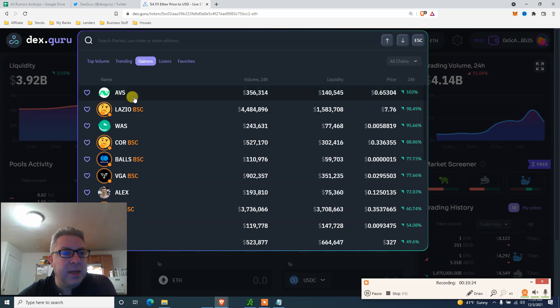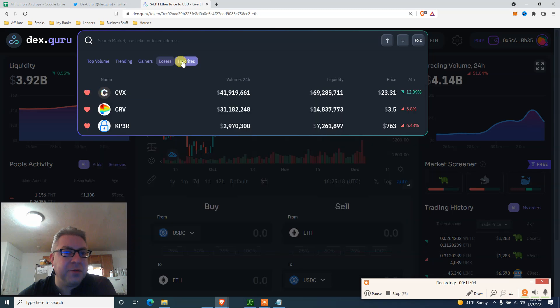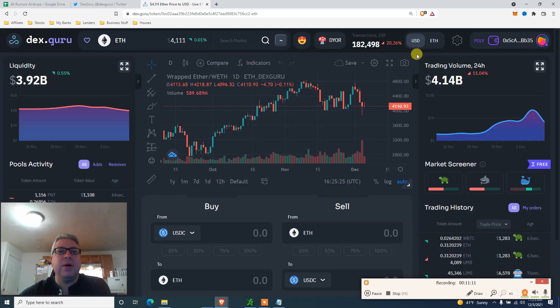You can check gainers and losers too. On the losers list, I see coins like Elon Nom down 95%, GMR down 95%, Floki Elon down 94%, 84% - about 80% of the losers are on Binance Smart Chain, and retail gets wrecked. You can also add favorites - I've added Convex, Curve, and Keep3r. Everything is down today. Okay, let's do a little trade.